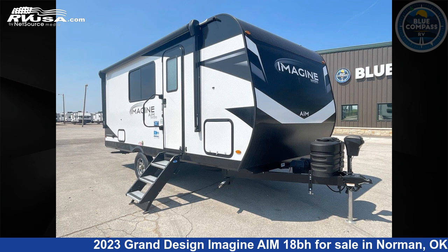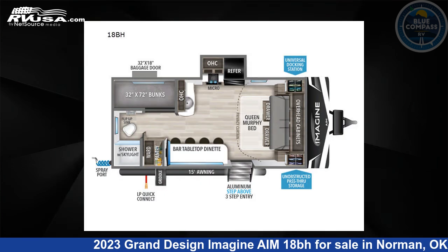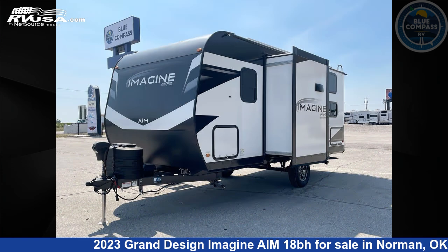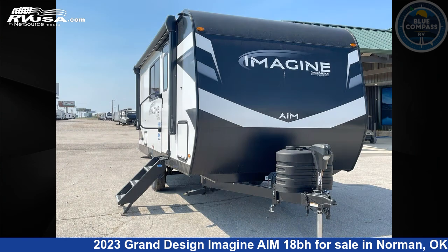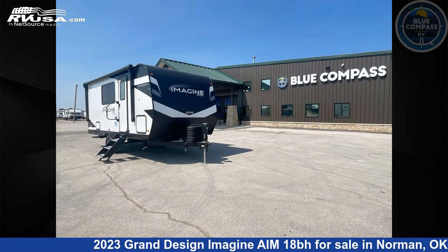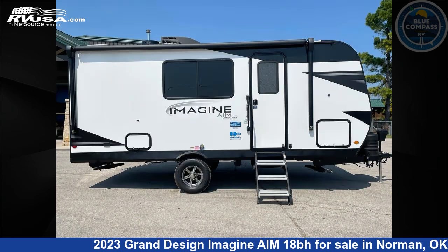This 2023 Grand Design Imagine AIM 18BH is a travel trailer RV. It is located in Norman, Oklahoma, 73072 and is offered for sale by Blue Compass RV Oklahoma City. Click the link in the video description to visit RVUSA.com and see more photos as well as the current price.